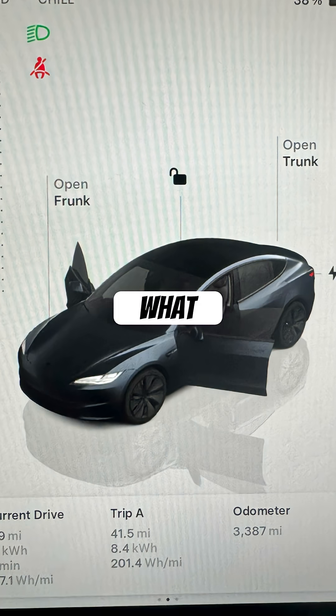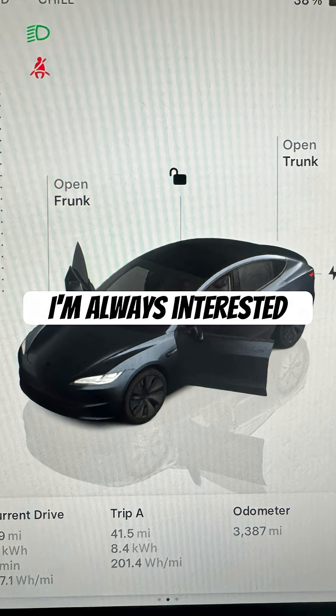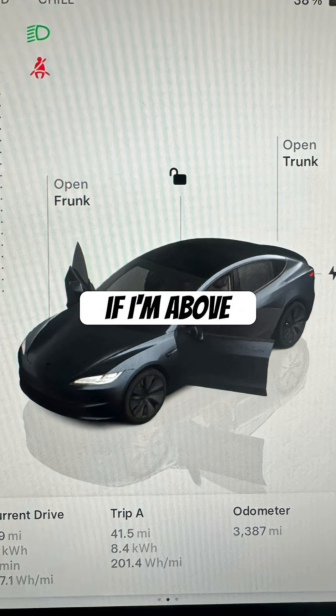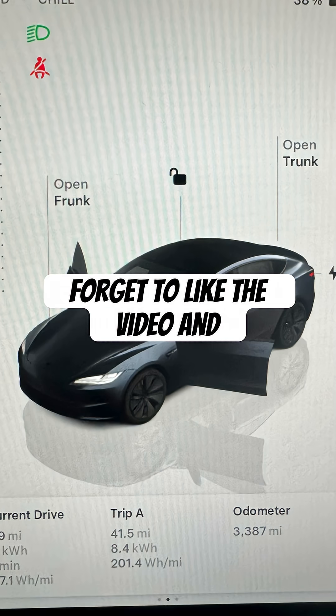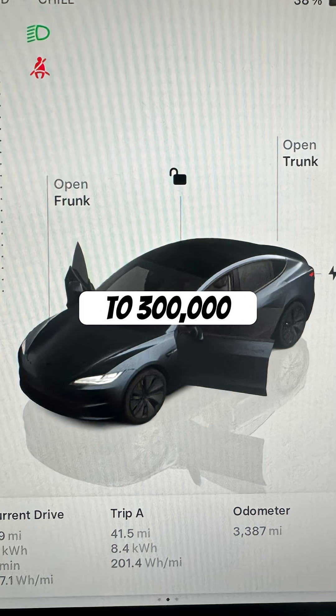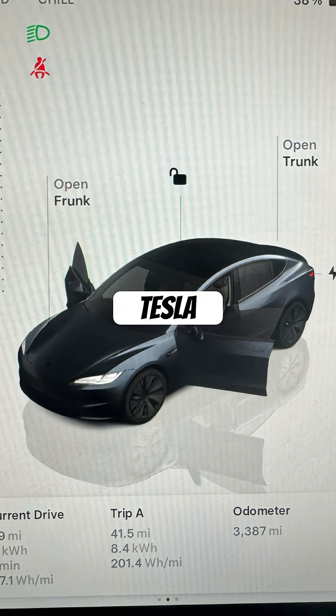Comment below what efficiency you're getting in your Tesla. I'm always interested to see if I'm on track with what other people are getting, or if I'm above or below. Don't forget to like the video and subscribe to the channel, as I'll document the journey to 300,000 miles in my 2025 Tesla Model 3 long range rear wheel drive.